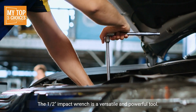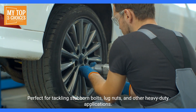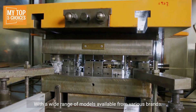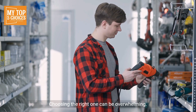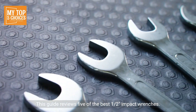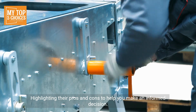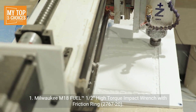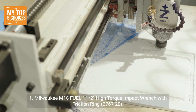The 1/2-inch impact wrench is a versatile and powerful tool, perfect for tackling stubborn bolts, lug nuts, and other heavy-duty applications. With a wide range of models available from various brands, choosing the right one can be overwhelming. This guide reviews five of the best 1/2-inch impact wrenches, highlighting their pros and cons to help you make an informed decision. Number one: Milwaukee M18 Fuel 1/2-inch high torque impact wrench with friction ring (2767-20).